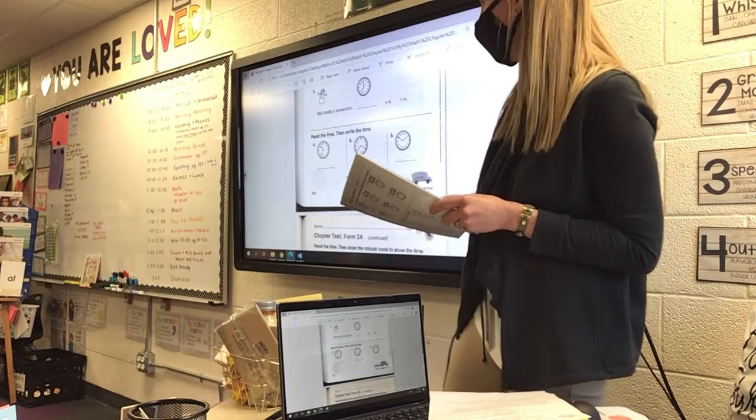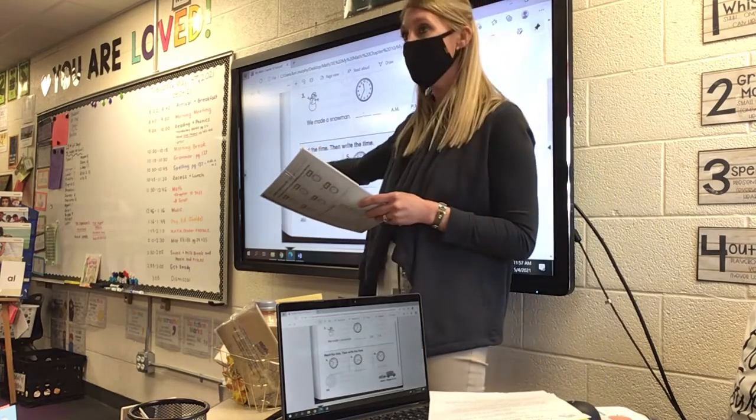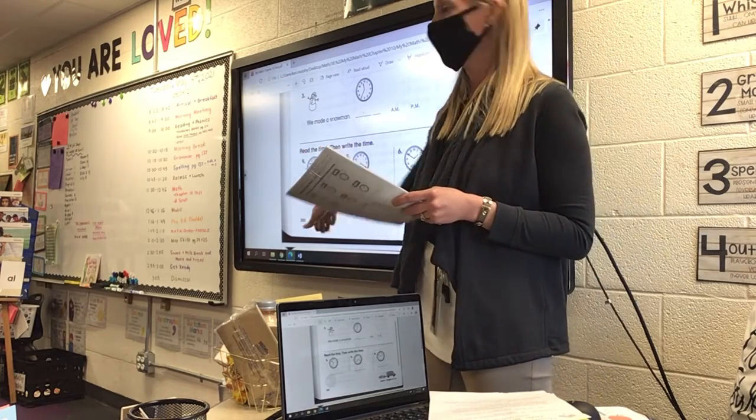On number two, we went scuba diving, and on number three, we made a snowman. Write the times and then put a.m. or p.m. On numbers four, five, and six at the bottom of this page, you just have to read the time and then write the time.